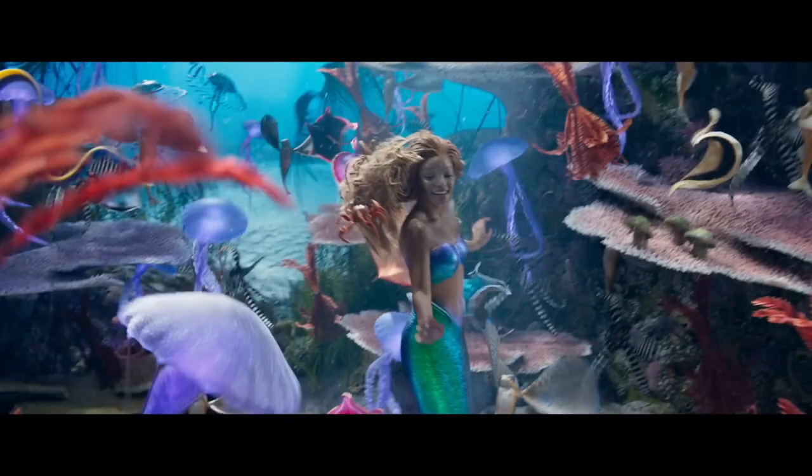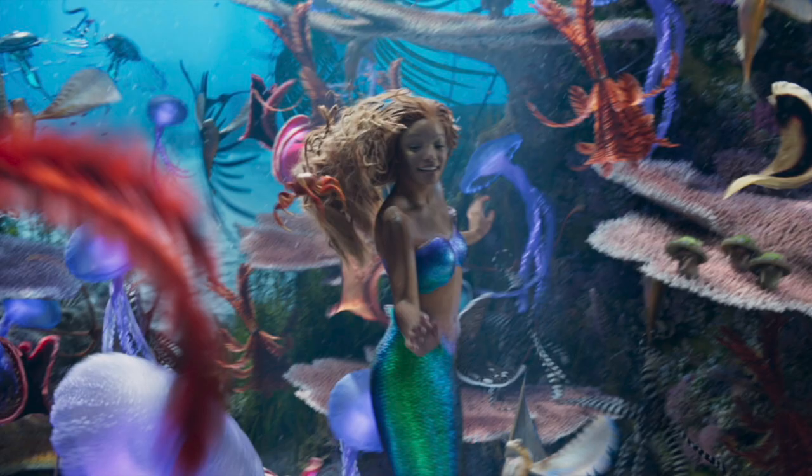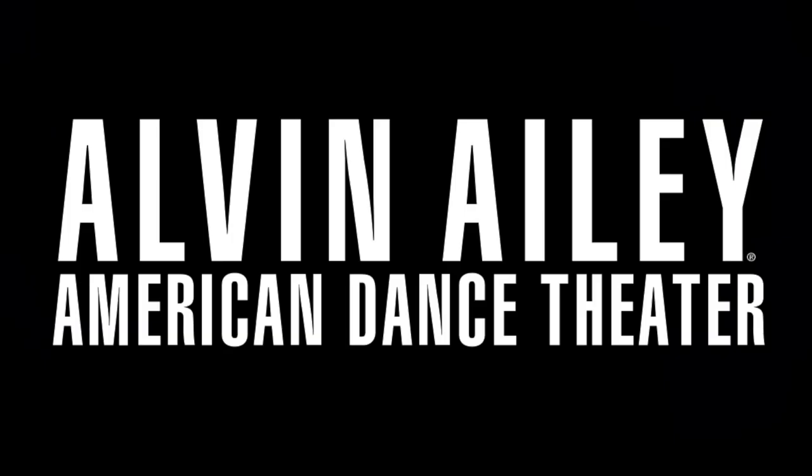The next new shot features Ariel during the Under the Sea sequence with a ton of colored sea creatures. Director Rob Marshall said that Under the Sea was the most complicated musical number he's ever done, and he used reference footage choreographed by African-American modern dance troupe the Alvin Ailey American Dance Theatre Company.